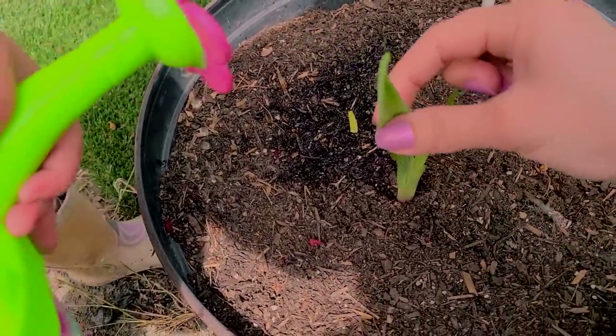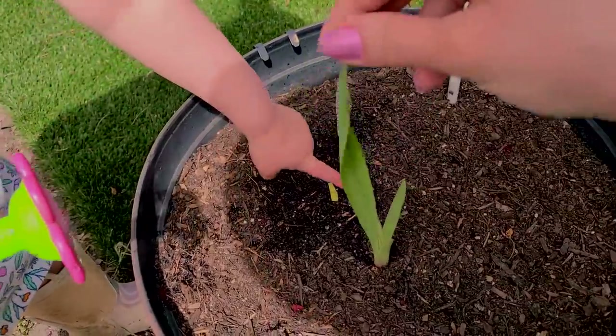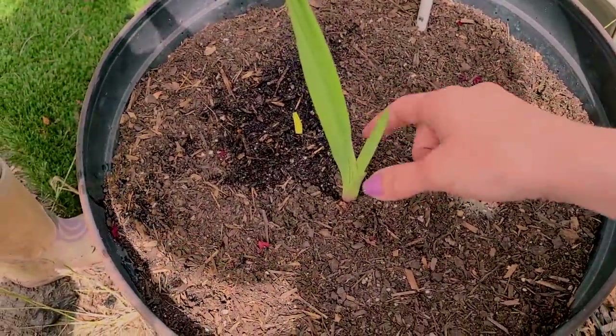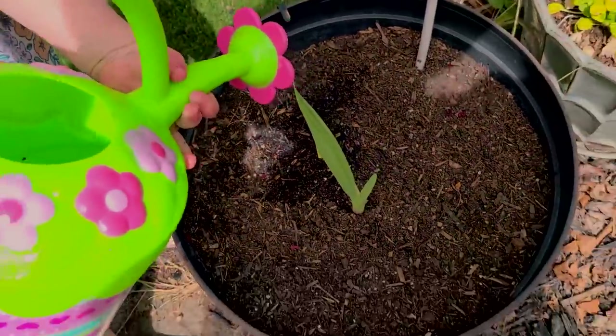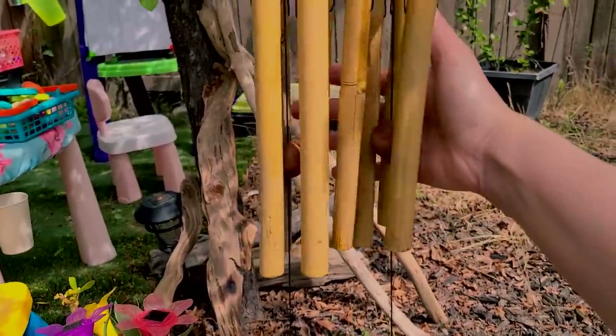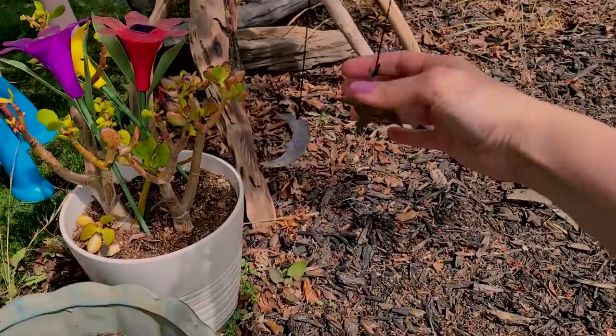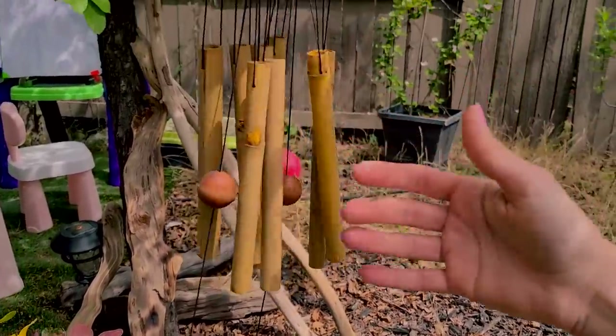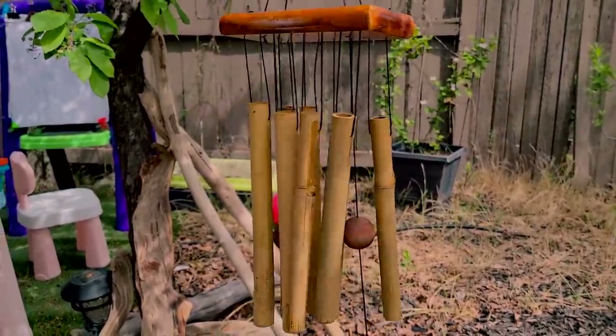We planted like eight gladioluses — I'm not sure how you call them — and we have two come out, so we're very excited. It's our little baby garden for Mila. I also got these chimes yesterday from an antique store for like seven bucks or something. They were so beautiful. We love chimes.